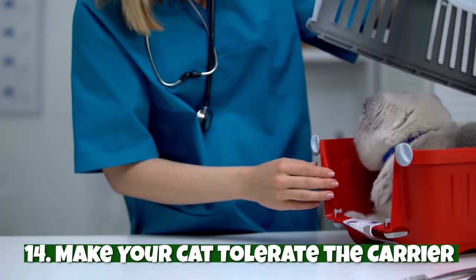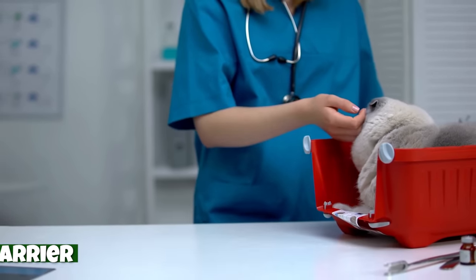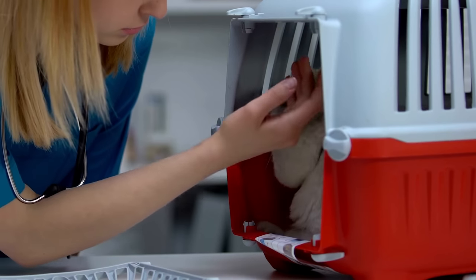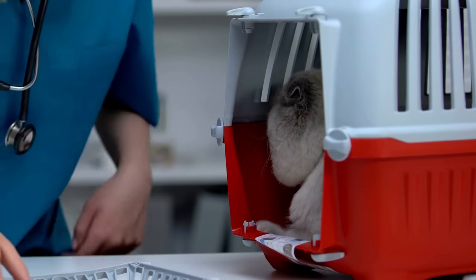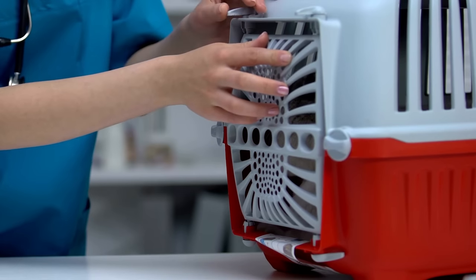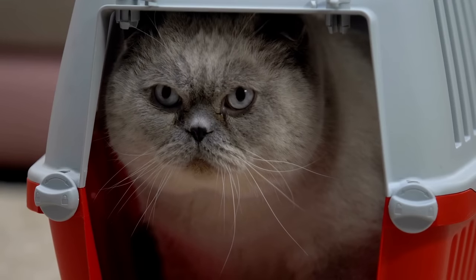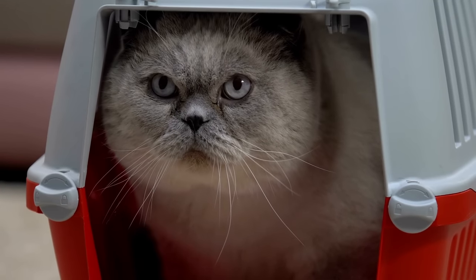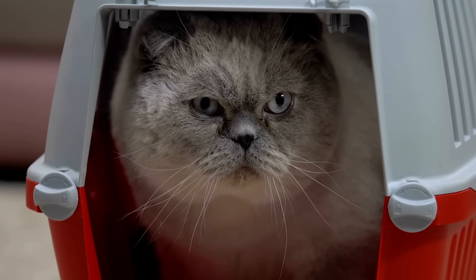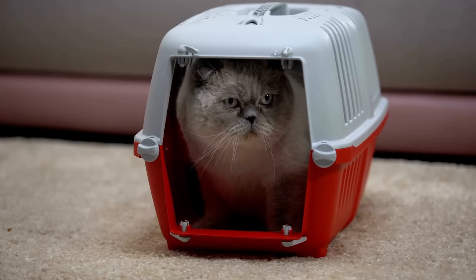Number fourteen: make your cat tolerate the carrier. Getting your cat in a carrier can be a huge ordeal. Chances are you only put your cat in a carrier when it's time to go to the vet. As a result, your cat associates the carrier with the vet and avoids it at all costs. To prevent this negative association, leave the carrier out at least a few days before the appointment. Your cat's curiosity will soon get the best of them and eventually they'll see it as a hangout spot, especially if you lure them in with treats. If you have the space, keep it out indefinitely.